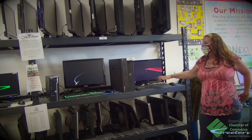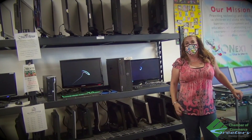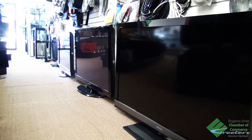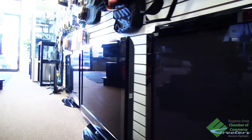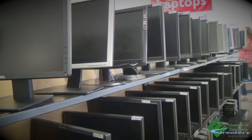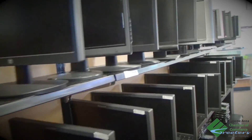All of our desktops come with the monitor, keyboard, and mouse, and we like to make everyone as happy as we can. We also have a large variety of TVs all throughout the store. We have smart TVs, 4K TVs, and those can also be used as a monitor for you if you're doing a lot of zooming or schooling from home.